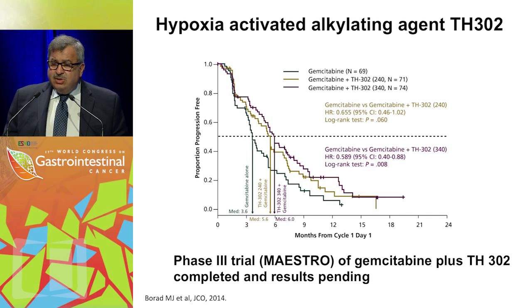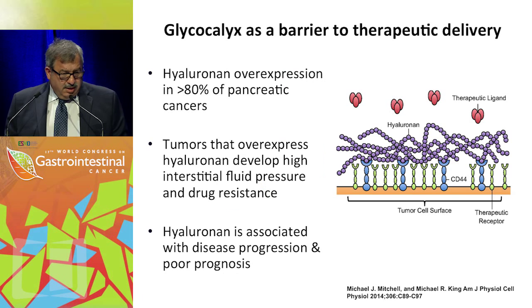My expectation for the phase three trial is not a huge step forward in median survival, but if there is some activity, we may be able to modify the approach and select patients according to that activity.